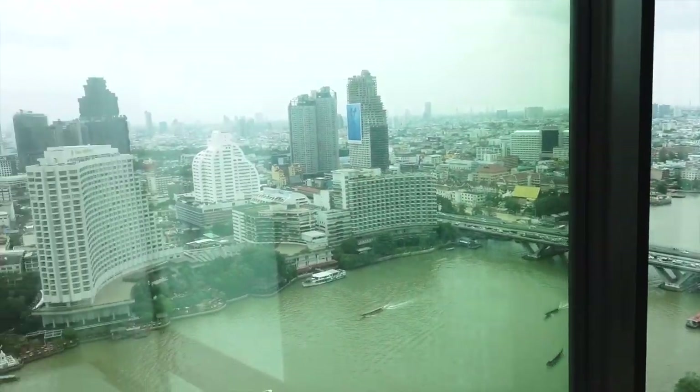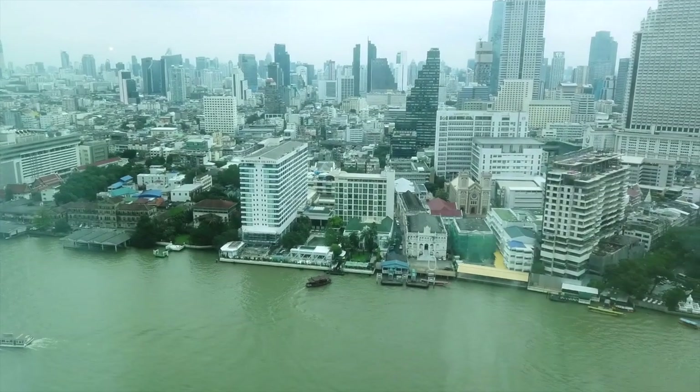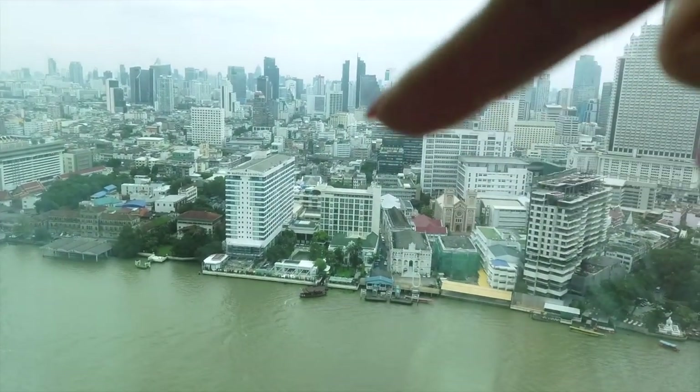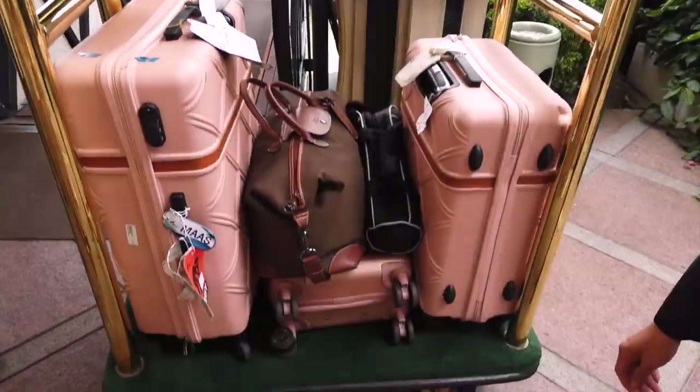Good morning Bangkok! Today is our last full day and we are checking out and heading over to the Mandarin Oriental. It looks like everything is ready. We are now waiting to get the boat across the river from the Peninsula to the Mandarin Oriental.